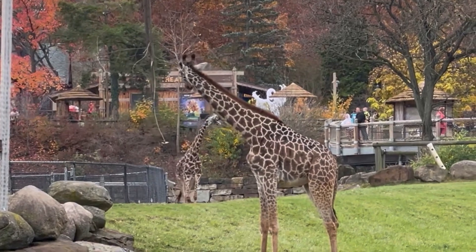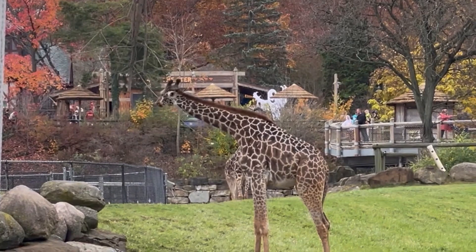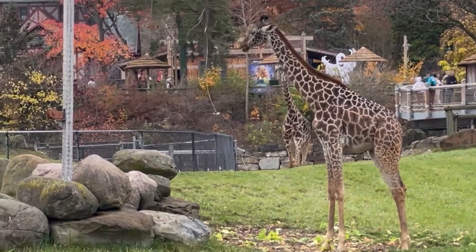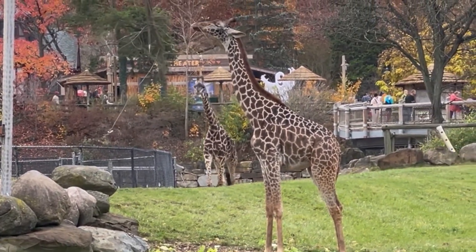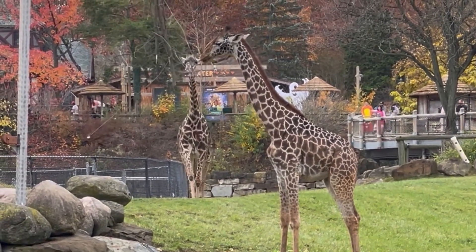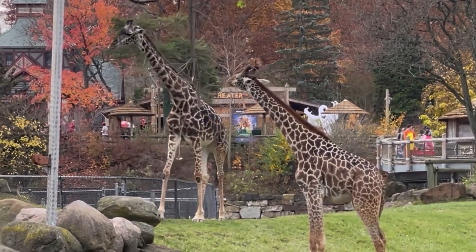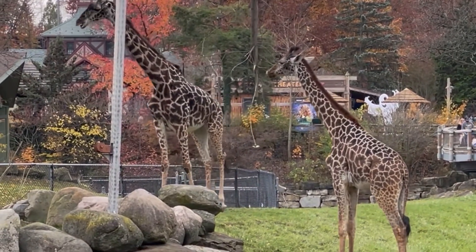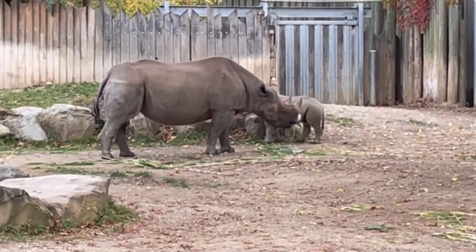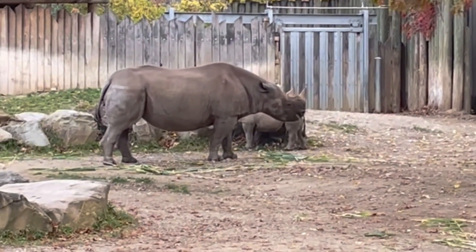They use their long necks to reach way up high in the tree to get all of the leaves. Here's another mama and baby enjoying lunch together. The mommy rhino and the baby rhino are both eating.